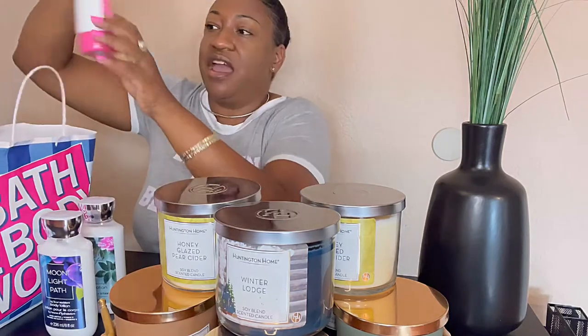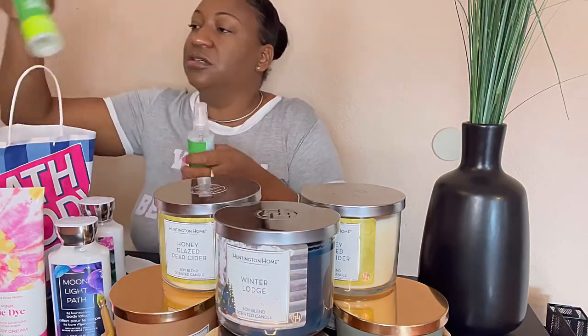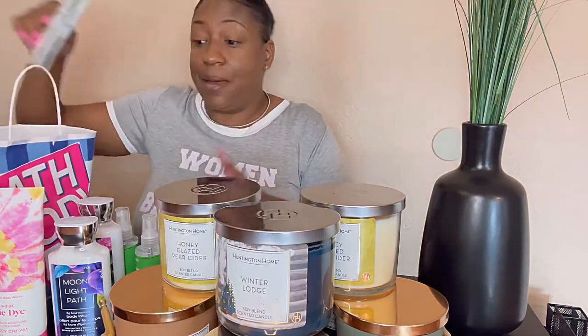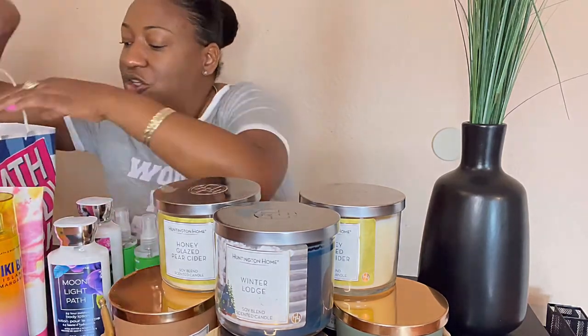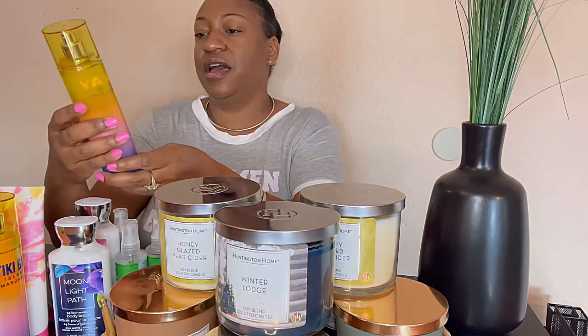Quick haul from Bath and Body Works — we just happened to pop in there today. I was actually going in to buy some room sprays but I didn't end up buying any of those. I found a lot of other stuff though because they have a sale, and I might go back to get some more body spray and some of these hand sanitizers for two dollars. It came in my scent too, which is why I was super excited.